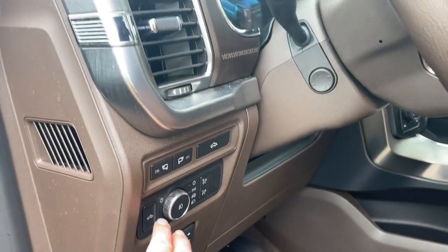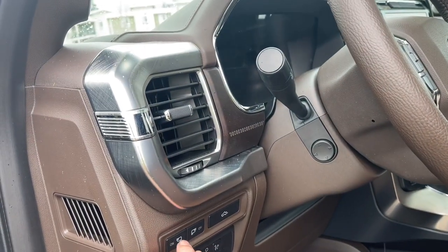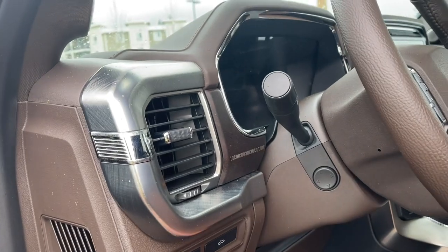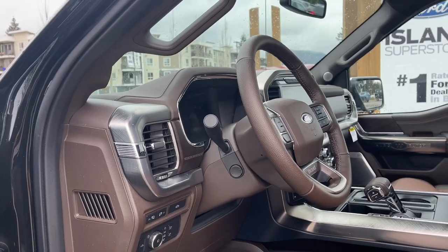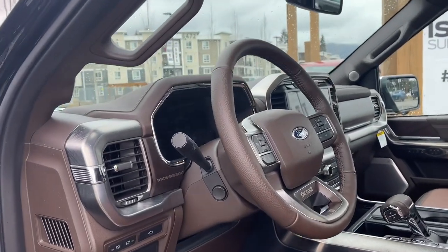Your electronic parking brake, power pedals, lighting controls, your spotlights — LED spotlights — and tailgate release because it's a power tailgate. You have power tilt and telescoping steering wheel and a power deployed running board as well as a grab handle.